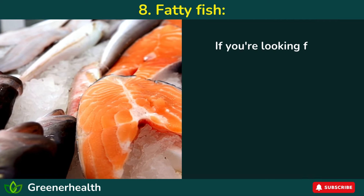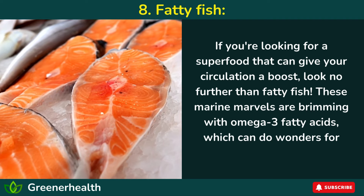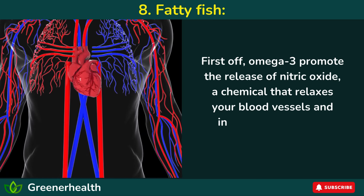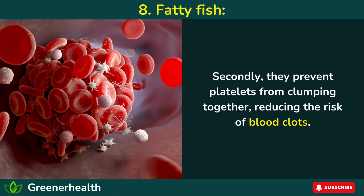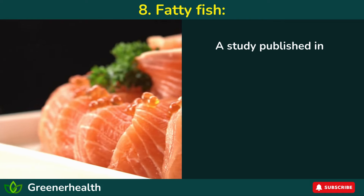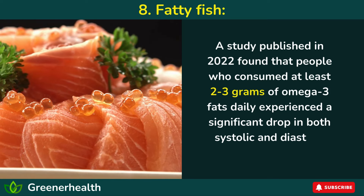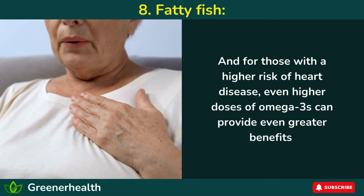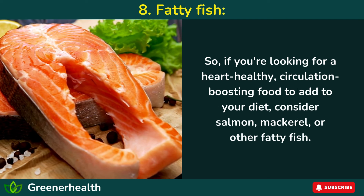8. Fatty fish. Fatty fish are brimming with omega-3 fatty acids, which can do wonders for your blood flow. Omega-3s promote the release of nitric oxide, a chemical that relaxes your blood vessels and increases blood flow throughout your body. They also prevent platelets from clumping together, reducing the risk of blood clots, and can help lower blood pressure. A 2022 study found that people who consumed at least 2 to 3 grams of omega-3 fats daily experienced a significant drop in both systolic and diastolic blood pressure, with even greater benefits for those at higher risk of heart disease. Consider adding salmon, mackerel, or other fatty fish to your diet.